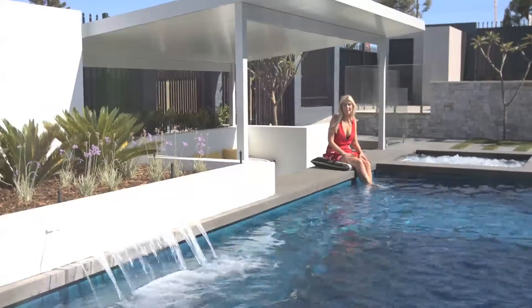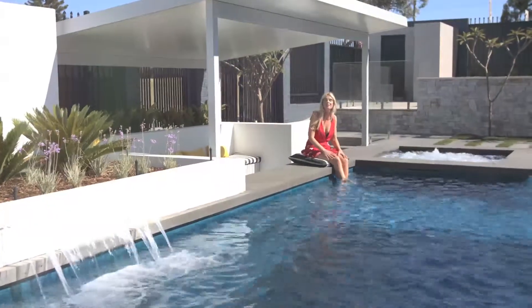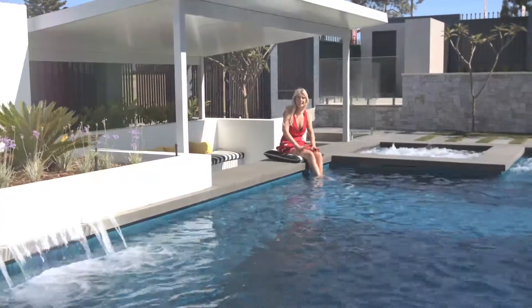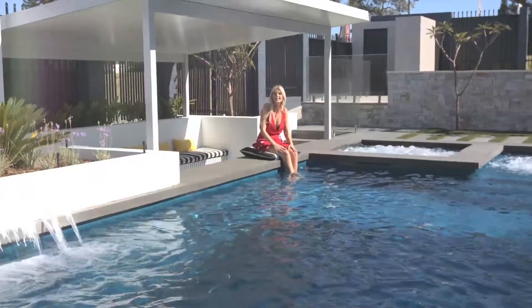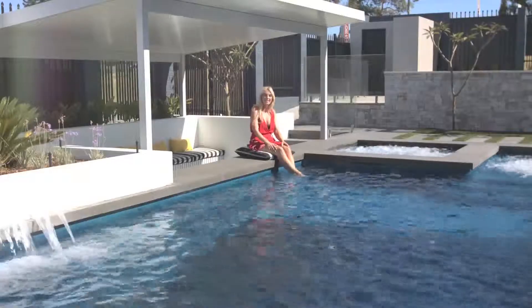First impressions of this stunning new pool design is wow. The whole family has been catered for with the Manhattan — a stunning one-piece configuration designed for relaxation and fun. Whilst the kids are swimming and having fun, mum and dad can sit back, relax and enjoy the sanctuary of the spa whilst keeping an eye on the kids.